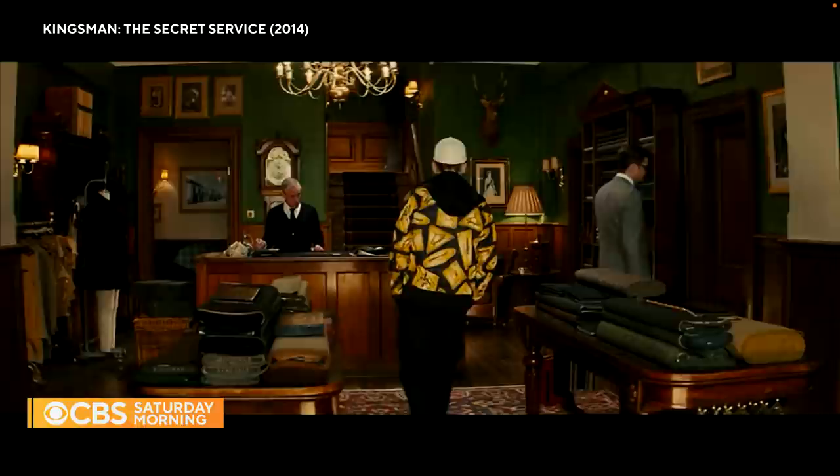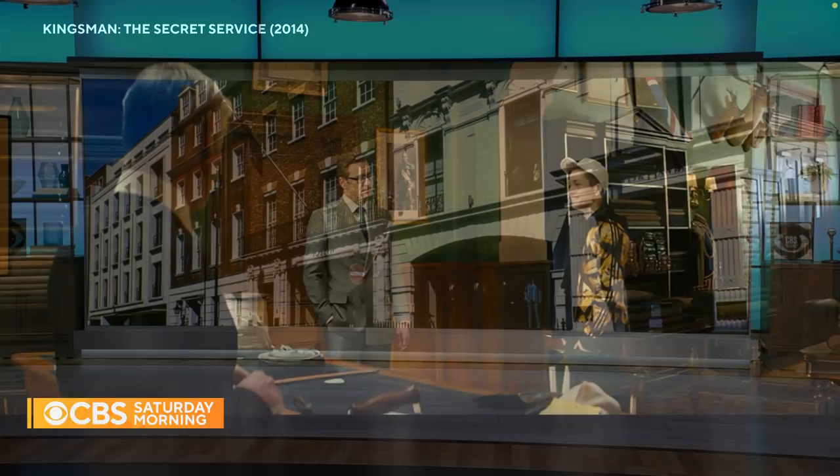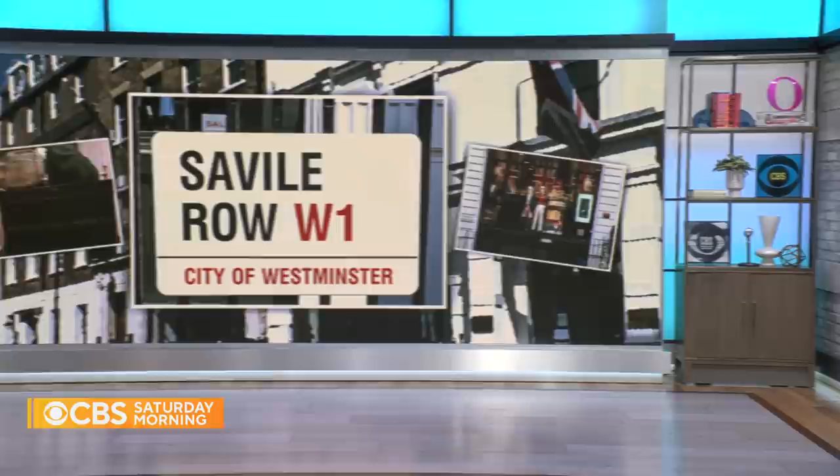That is a scene from 2014's Kingsman: The Secret Service, a film that has led to both a sequel and a prequel. It also made a central location in that movie a tourist attraction. Huntsman is located on London's famed Savile Row. The row still makes the best suits in the world, but as we saw, past is meeting the present and future, as bespoke clothing adjusts with the times, finds different customers, and cuts a new path forward. Our Jeff Glor went there to take a look.